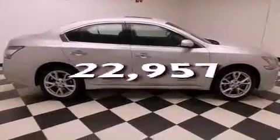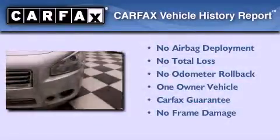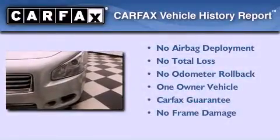This vehicle has less than 23,000 miles. This Nissan has had only one owner and it qualifies for the Carfax buy-back guarantee.